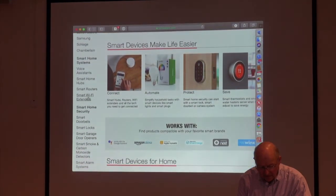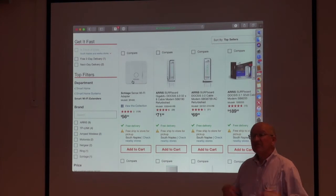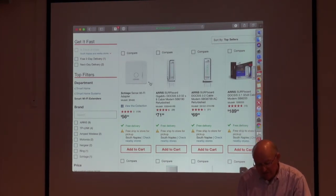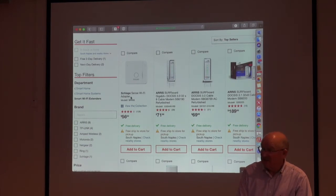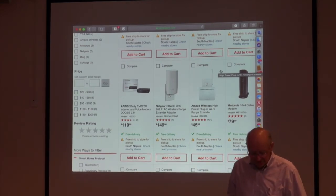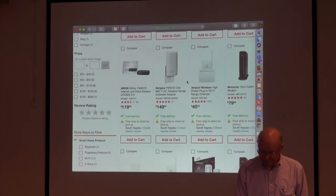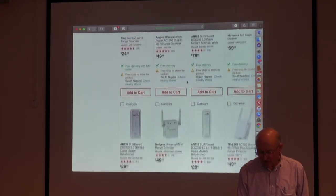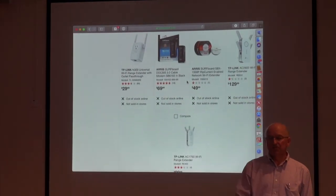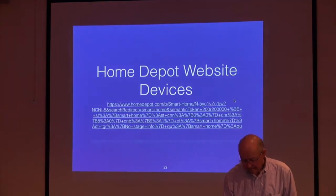Smart Wi-Fi extenders make your Wi-Fi system stronger. One is specifically for the Schlage lock system. Most modems that come in are of a certain type — I have Xfinity but I use my own modem. You can go to Amazon and get really good mesh systems. There was a question about going back to the Home Depot site to look at Apple devices.